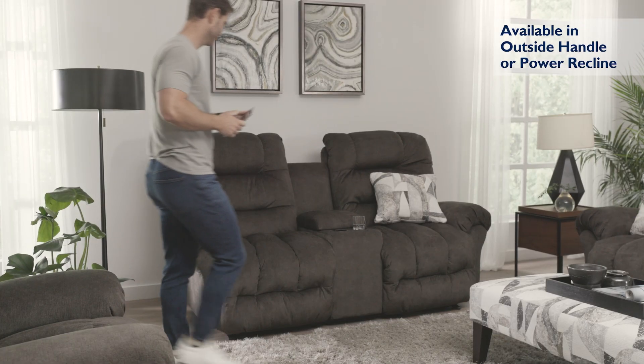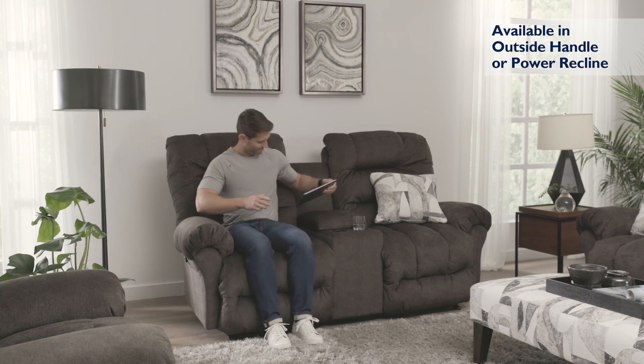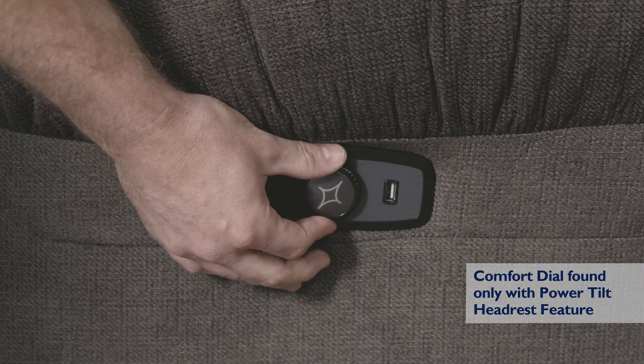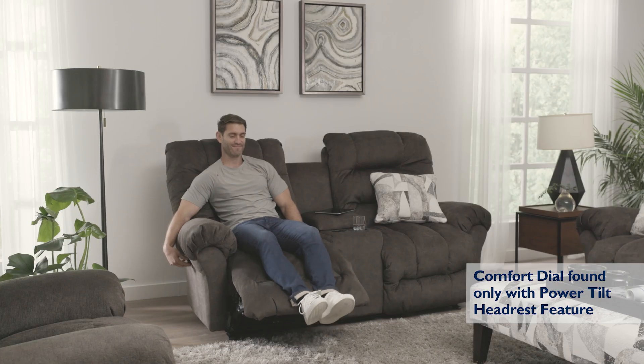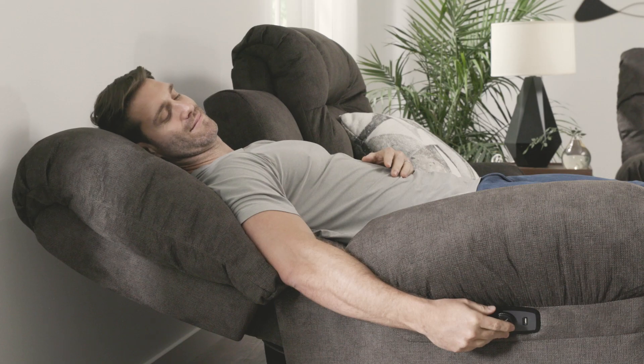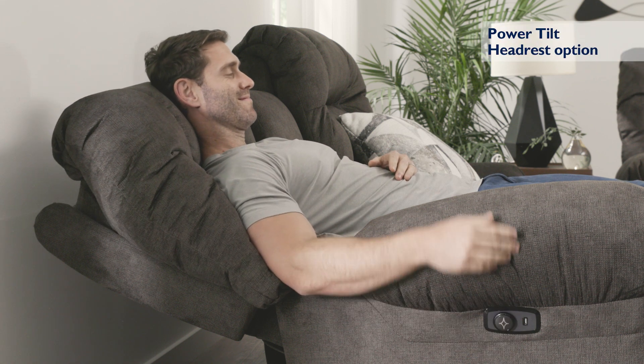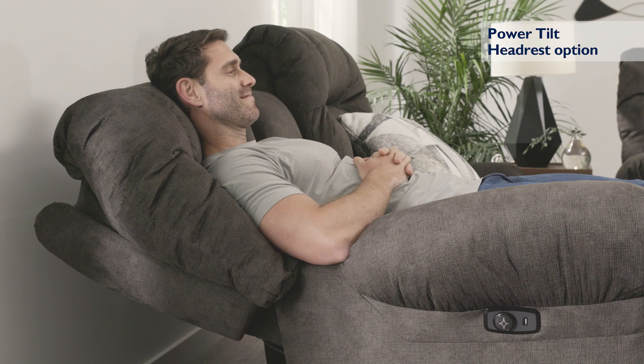Enjoy the convenience of our easy to use comfort dial that also features a USB charging port. Effortlessly recline at the turn of a dial, stopping in any of your favorite comfort positions. Deluxe your comfort by enjoying the power recline with a tilt headrest feature for extra head and neck support.